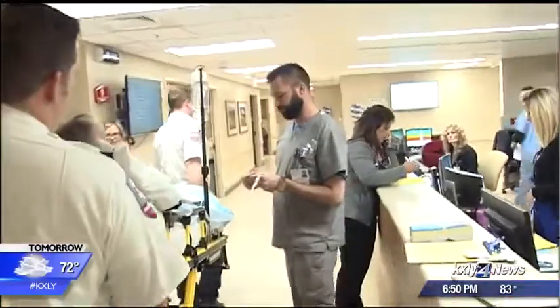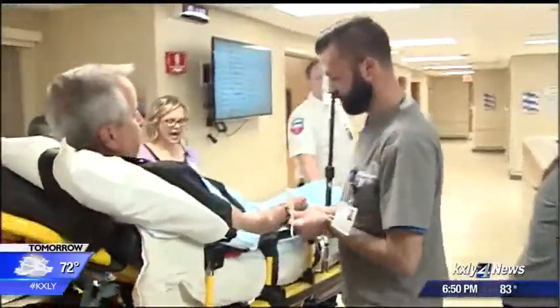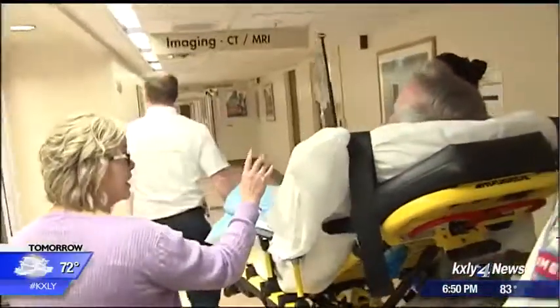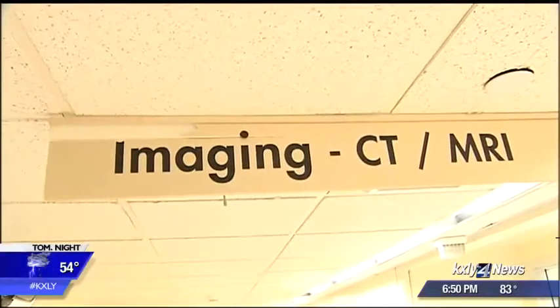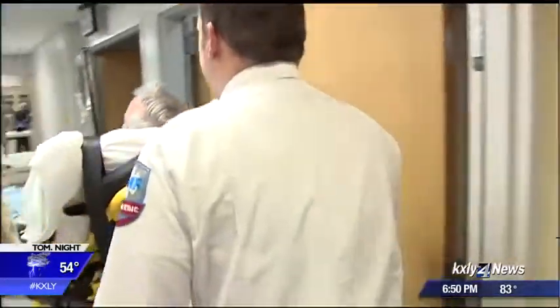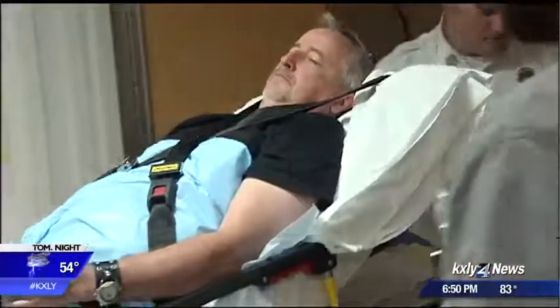They invited KXY to watch a practice run. The patient, a member of hospital staff. Can you wiggle your fingers? Wiggle your fingers for me. We're in the emergency room before the patient gets there, and then we follow the patient into the scanner. We're doing our assessment as we're rolling along.